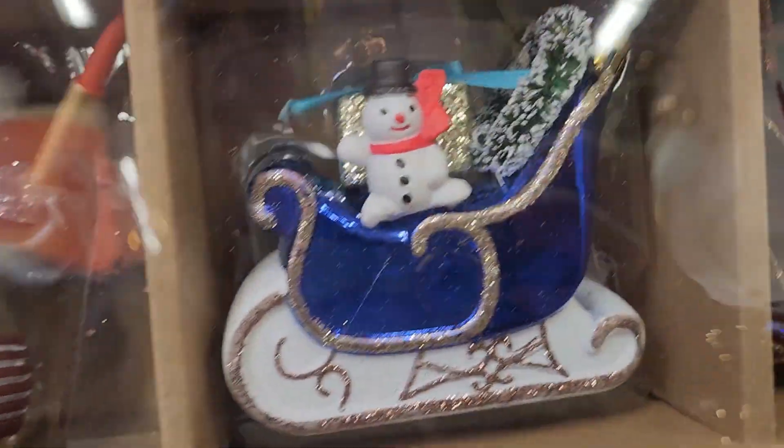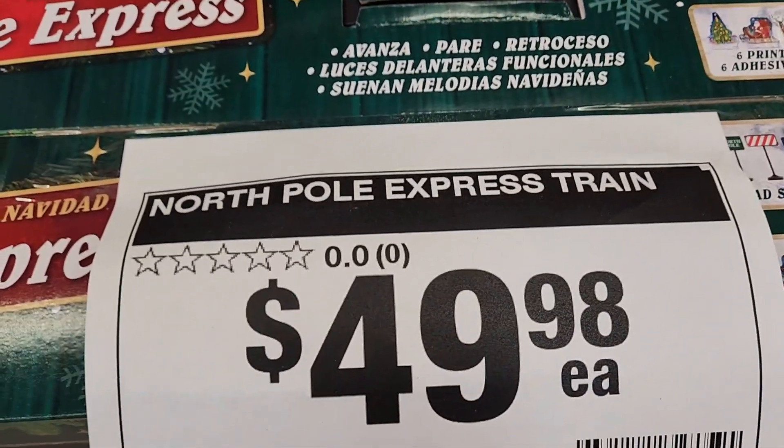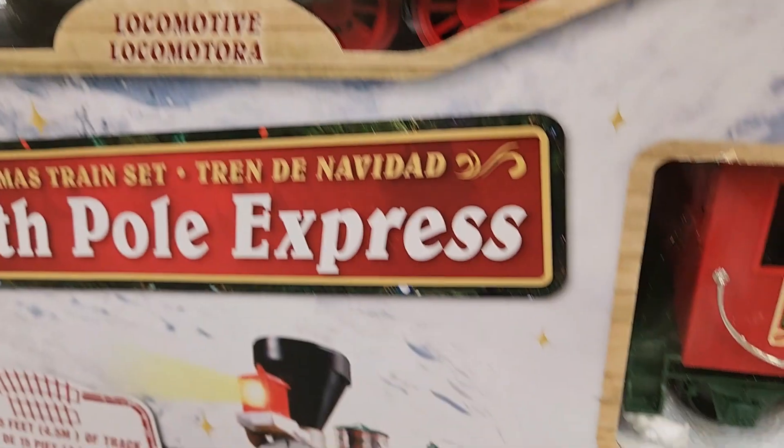I did find one more box of these specialty glass ornaments — they have Santa, a glass little nutcracker, and tree. Moving along, I found this North Pole Express train for $49 and it had so many pieces. It was unbelievable — the size was really, I thought, a great buy.